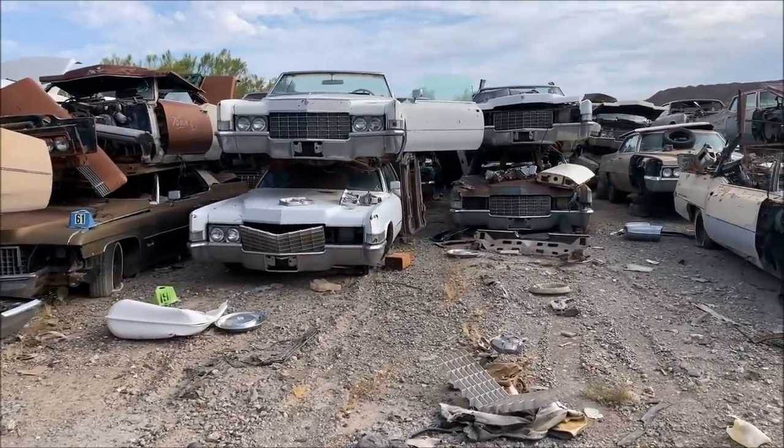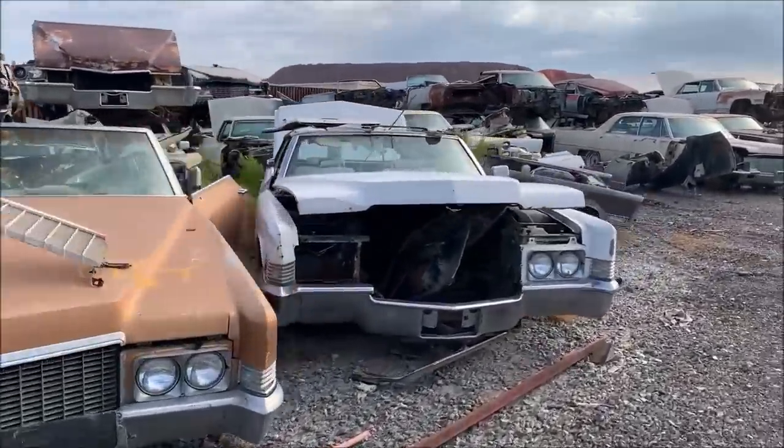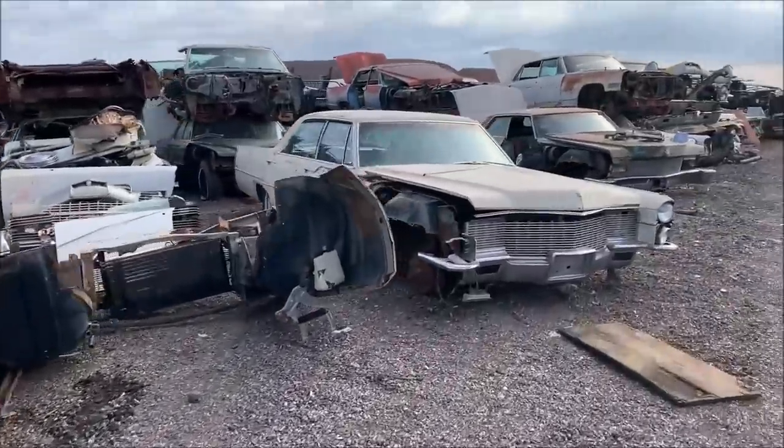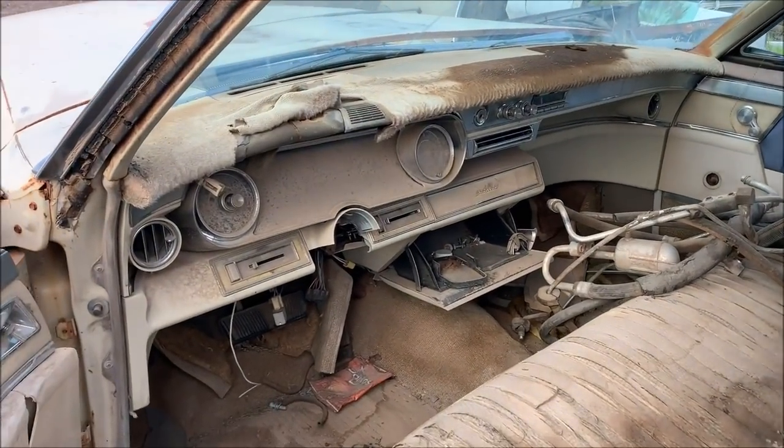This would be the Cadillac area. Look at these boats — this one is about the length of a full-size pickup truck. We're missing a steering wheel here.